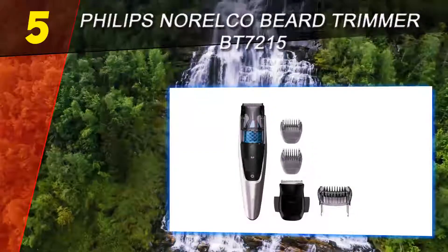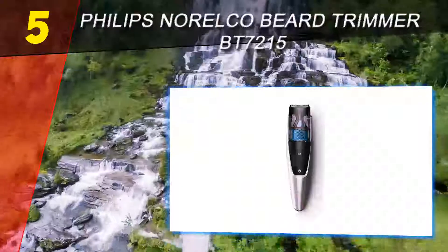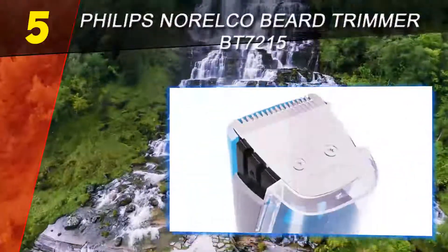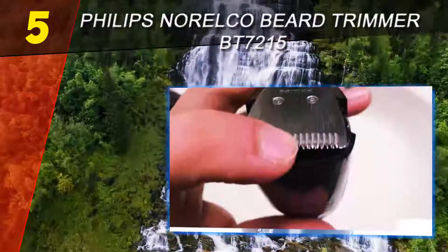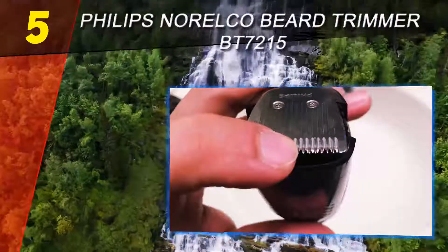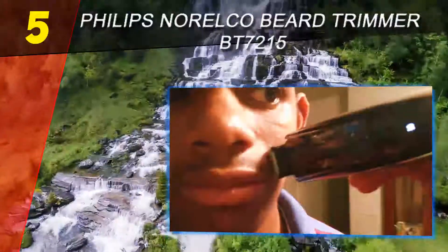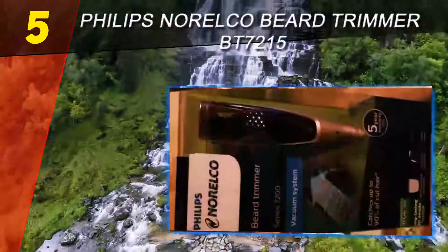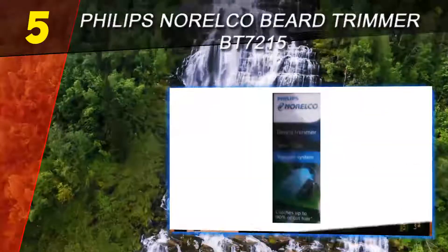The Philips Norelco vacuum trimmer is one of the best top-rated beard trimmers of 2019. It has been the choice of many men for its amazing performance and the fact that it comes with a vacuum that sucks up all your trimmed hair. The cleaning process is easy — after trimming, you can easily empty the vacuum chamber and rinse the blade and combs under tap water.